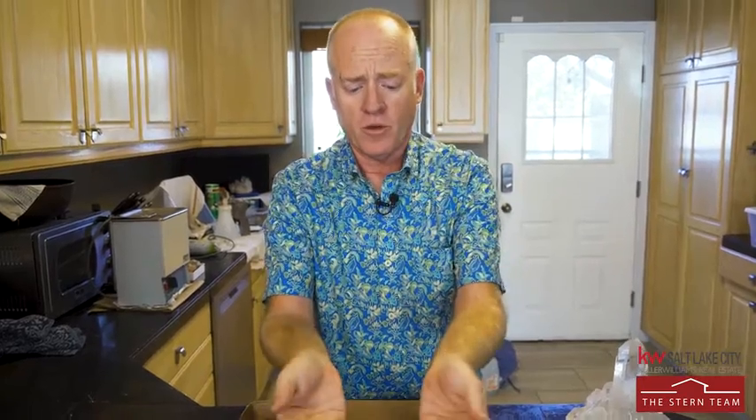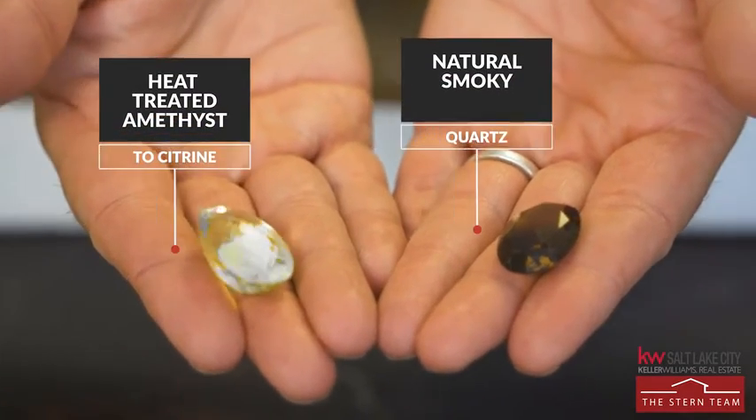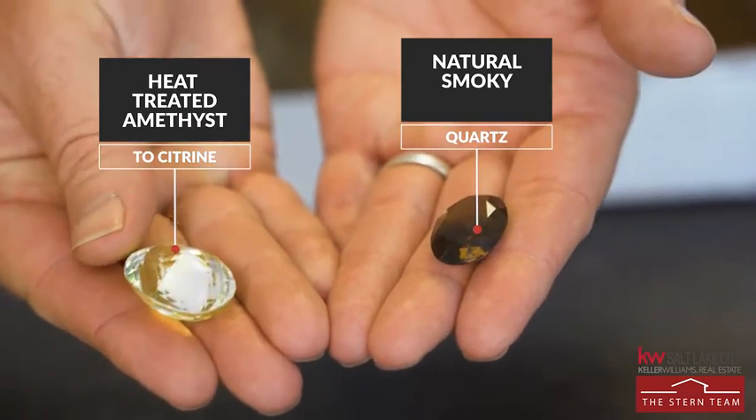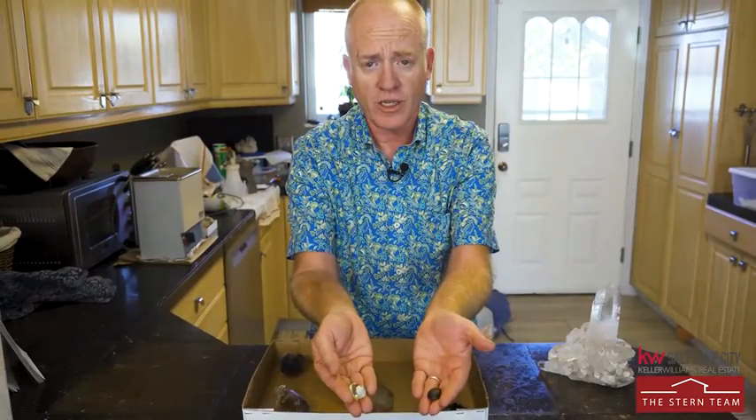My favorite use for smoky quartz is obviously going to be gemstones. Here's a couple of smoky quartz, and this is a citrine. The citrine is not naturally colored — that's artificial radiation. Historically, smoky quartz from Brazil has been sold as smoky topaz. Don't be confused when you're buying it and you see smoky topaz — it's not really topaz, it's smoky quartz.